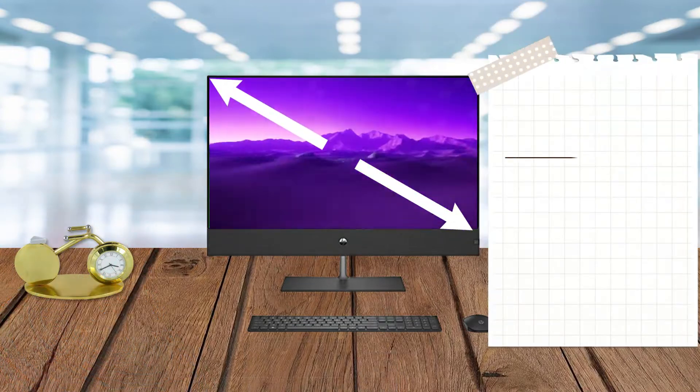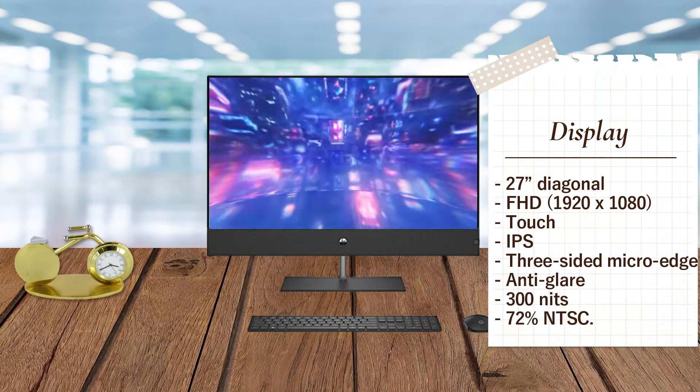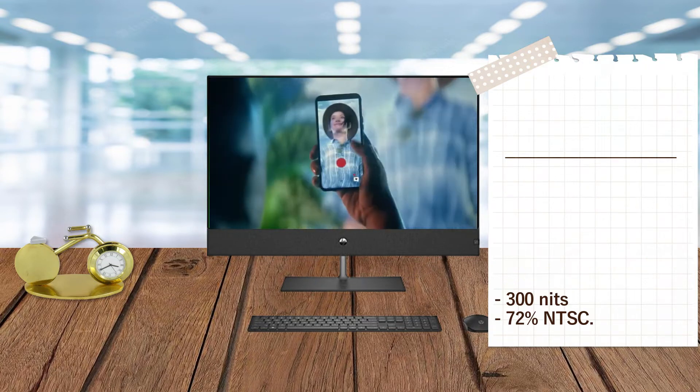The display is 27 inches diagonal, full HD, 1920 by 1080, touch, IPS, three-sided micro-edge, anti-glare, 0 nits, 72% NTSC.